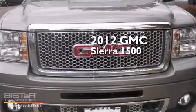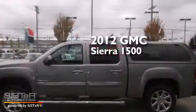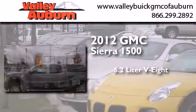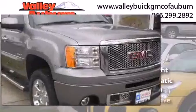This is a certified pre-owned 2012 GMC Sierra 1500. It has a 6.2-liter, 8-cylinder engine, a 6-speed automatic transmission, and all-wheel drive.